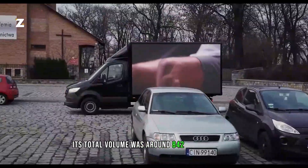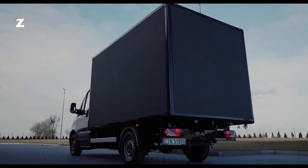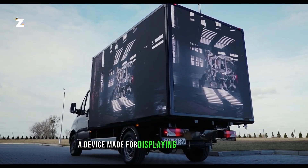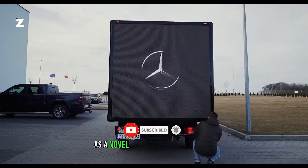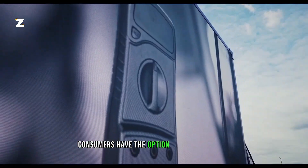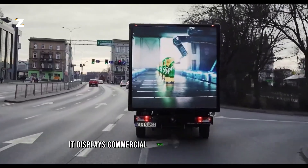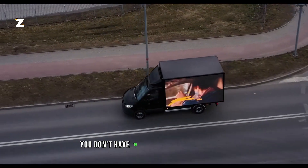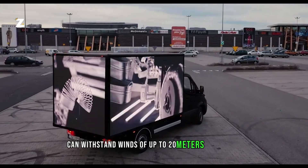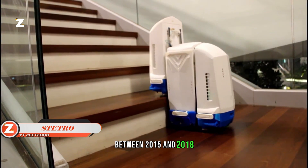The advertising sector's total volume was around 842 billion dollars in 2023. Notably, Box LED, a device made for displaying advertisements, has been introduced by Polish business Screen LED, well known for its LED displays, as a novel approach to make money. Consumers have the option of buying Box LED individually or opting for a car that already has it installed. It displays commercial videos from a laptop or PC that automatically adjusts the brightness. The displays can withstand winds of up to 20 meters per second.